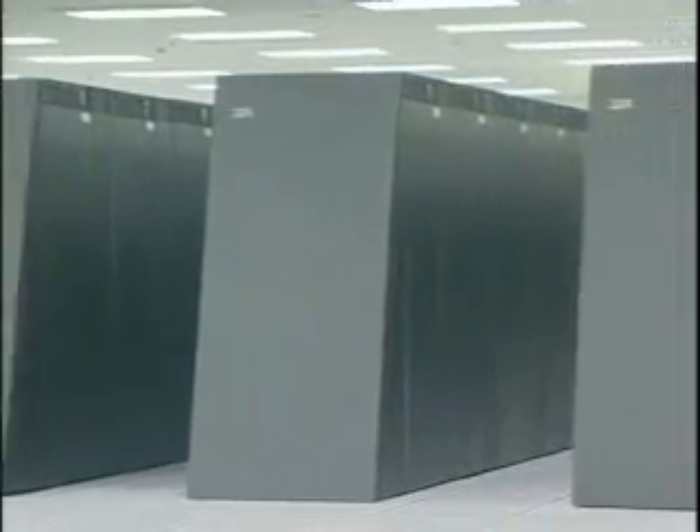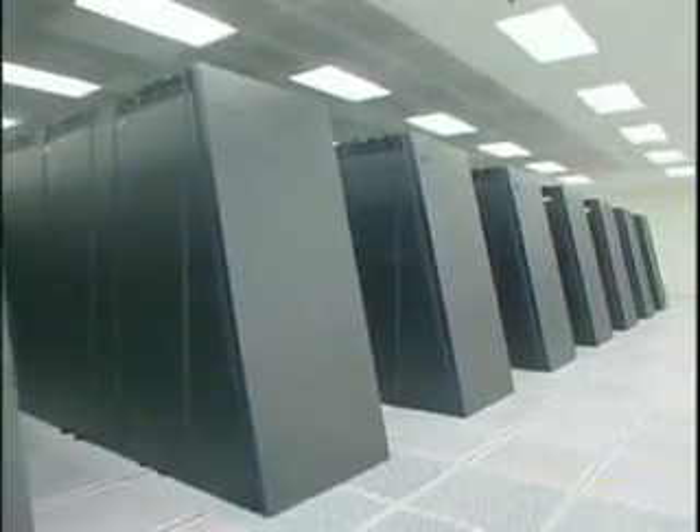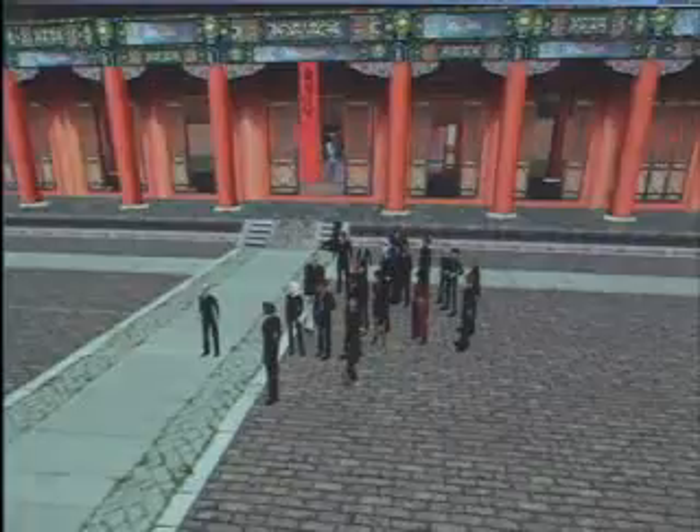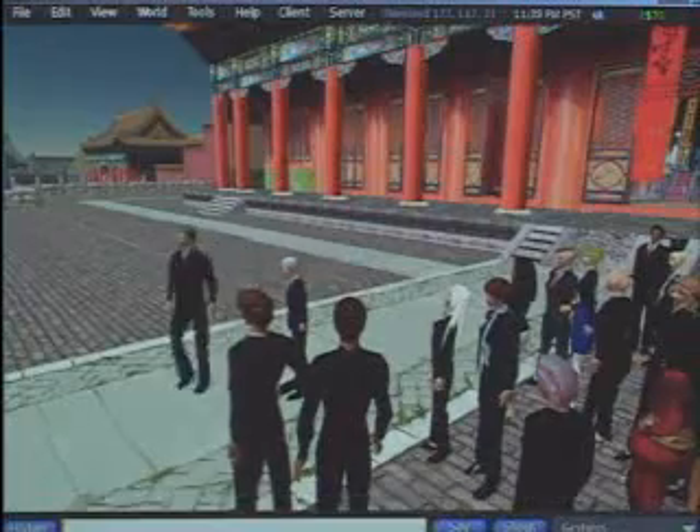Such leaps in performance are needed not just to drive the world's largest supercomputers, but to help corporations keep pace with enormous and unpredictable waves of transactions and information in the online world.